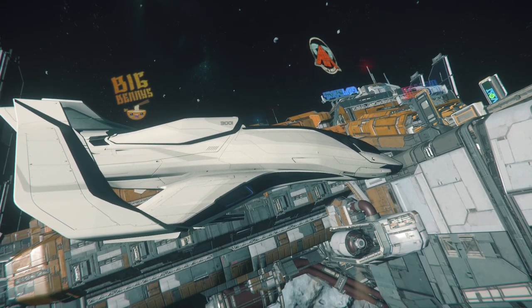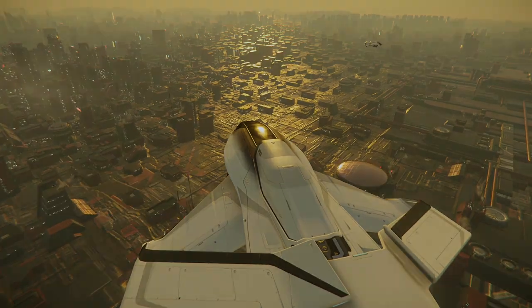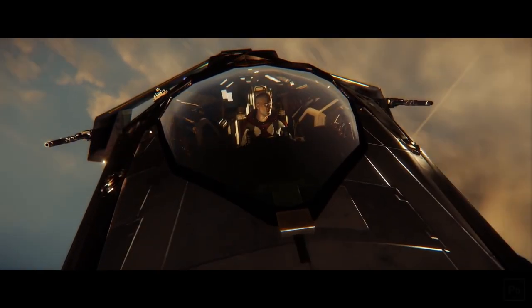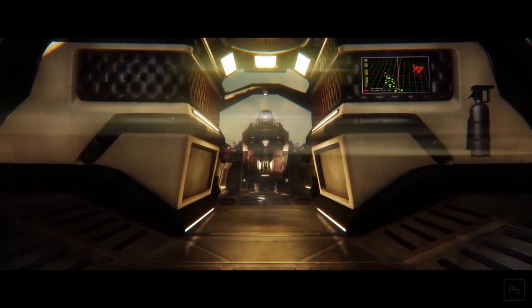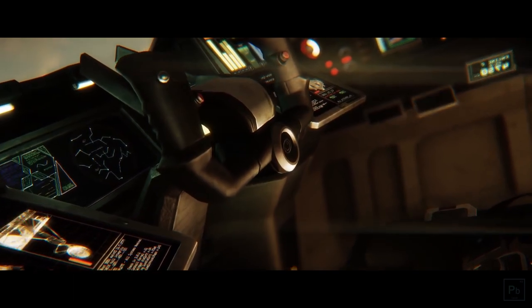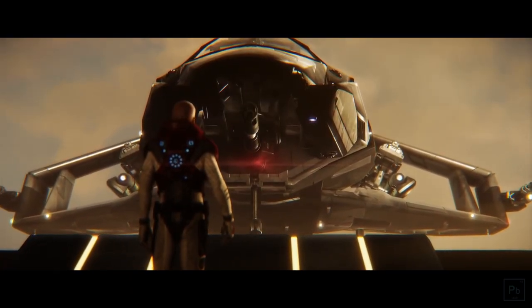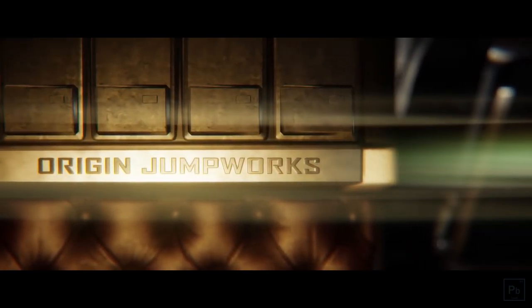This is the new Origin 300i, and even if you were never in the old one, you'll appreciate this one. The old 300 was an early concept for Star Citizen, and the designers worked very hard to incorporate cargo space, a bed, and a sweet modern flight deck. There was nothing wrong with the 300 series, except it might as well have been made by Drake or Consolidated Outland.